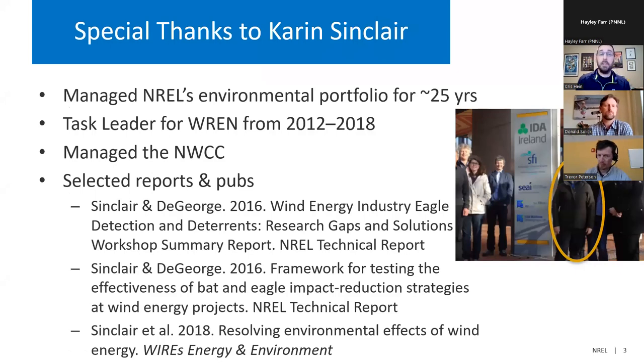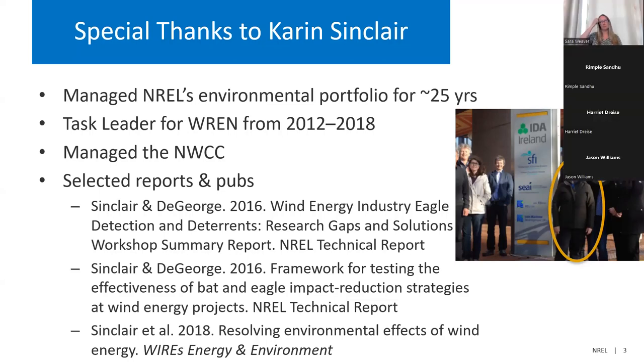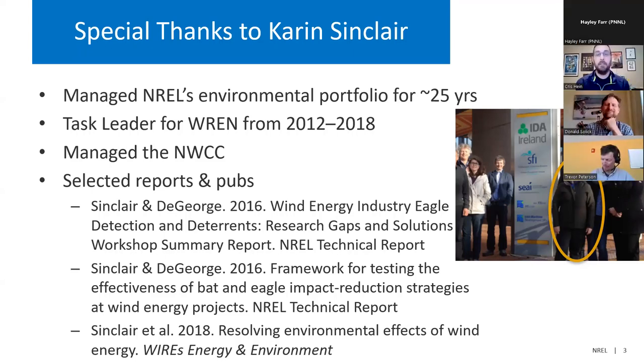Before we begin, I just wanted to give a special thanks to Karen Sinclair, who recently retired. Karen was the lead of NREL's environmental portfolio for about 25 years. She initiated the International Energy Agency's TAS 34, and was the lead for that for its first six years. From NREL's side, she managed the National Wind Coordinating Collaborative, has been involved in dozens of workshops, webinars, research briefs, and several NREL technical reports and publications. Karen is out hiking in Alaska right now, and we wish her well and hope she enjoys her retirement.